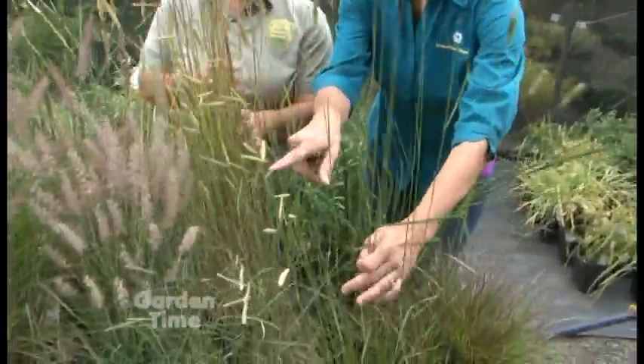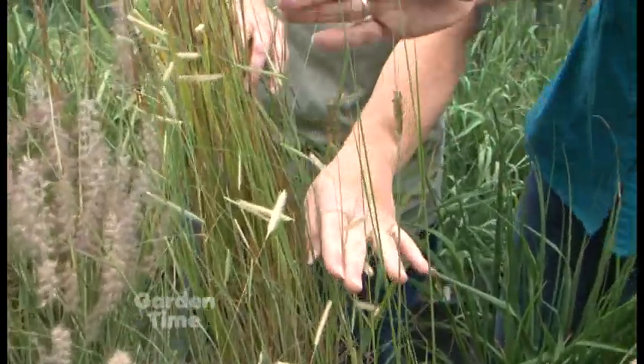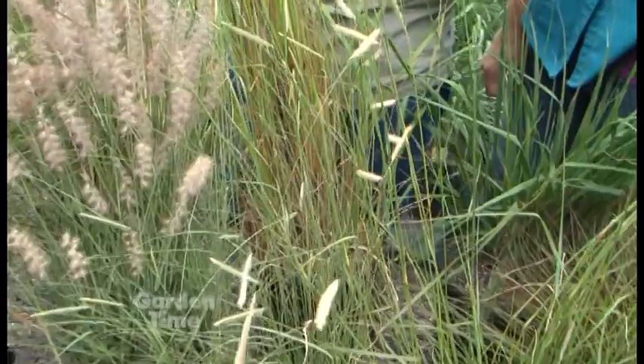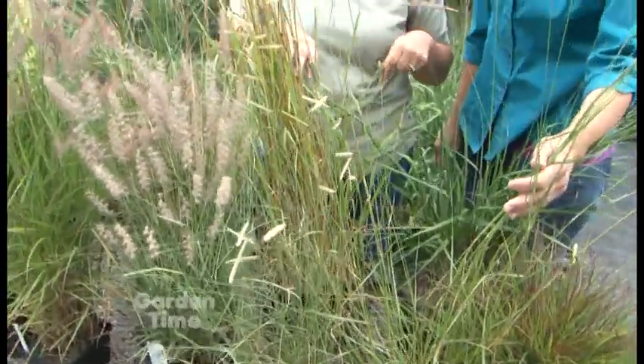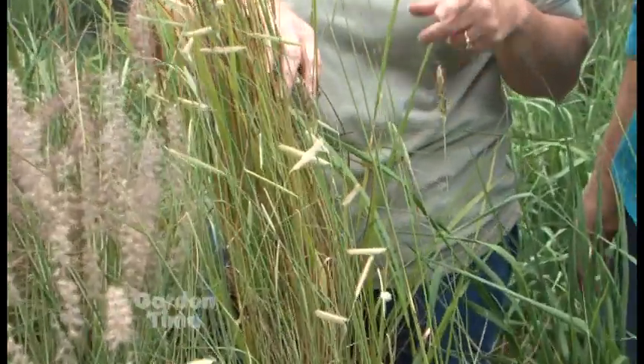And then this one is so cool — what unusual flowers. This is Blonde Ambition; it's a prairie native and just a lovely grass. It's been blooming for about a month and will bloom all through the fall. It's actually extremely tough and drought tolerant once established. It's about a two to two-and-a-half foot grower — a very lovely plant, a must-have.